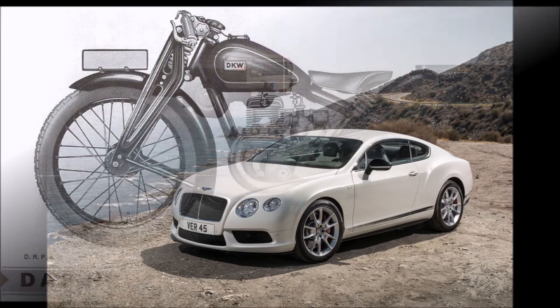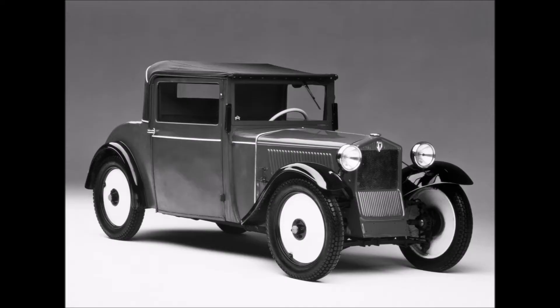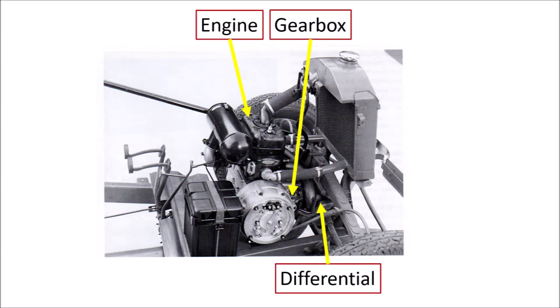Let's go back to the 1920s when the East German company DKW, back then the largest motorcycle manufacturer in the world, decided to produce a car: the DKW F1. They simply took their biggest motorcycle engine with gearbox, turned it around, put a differential in front, and they had the world's first front-wheel drive mass production car.